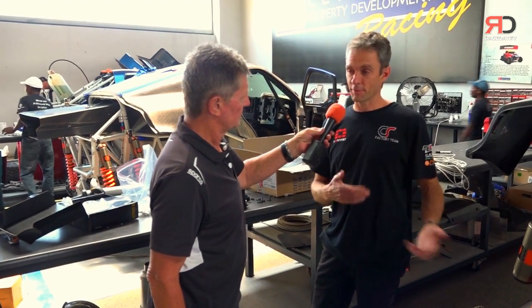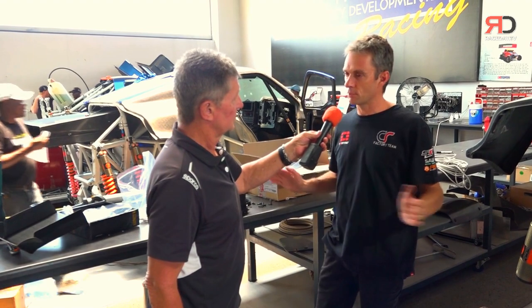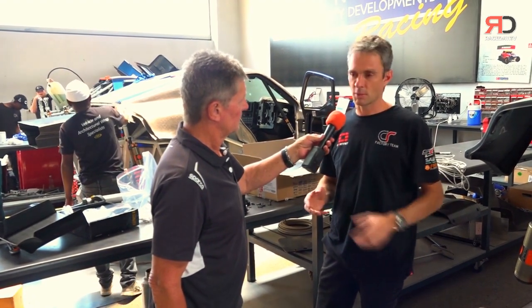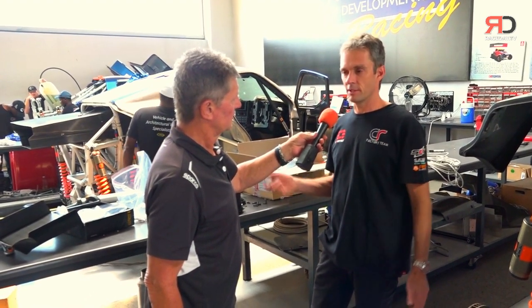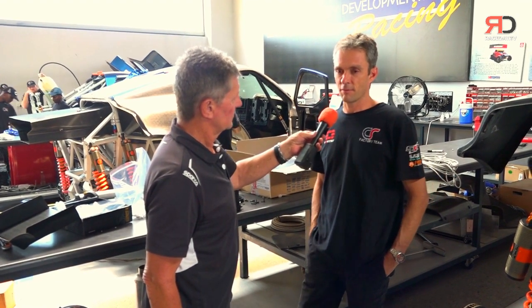We now hopefully have a front and rear suspension where the target is not to touch it for the whole race. We don't have to do any service — no re-shimming, no re-greasing, well re-greasing yes, but no opening parts. That's the idea. We'll see. In testing we've done 3,000 kilometers successfully. There are very, very few serviceable items on the car now on the suspension side.